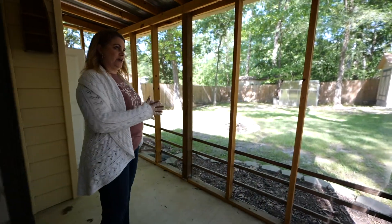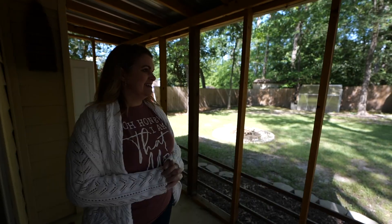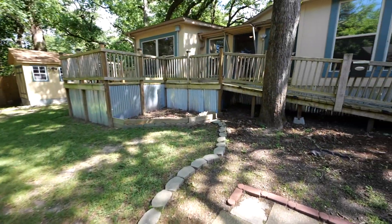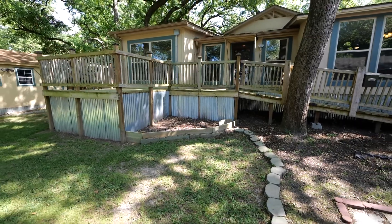So you could sit out here and enjoy — your guests could too. We can go back out into the yard here. Let me take a look at the house from the yard.